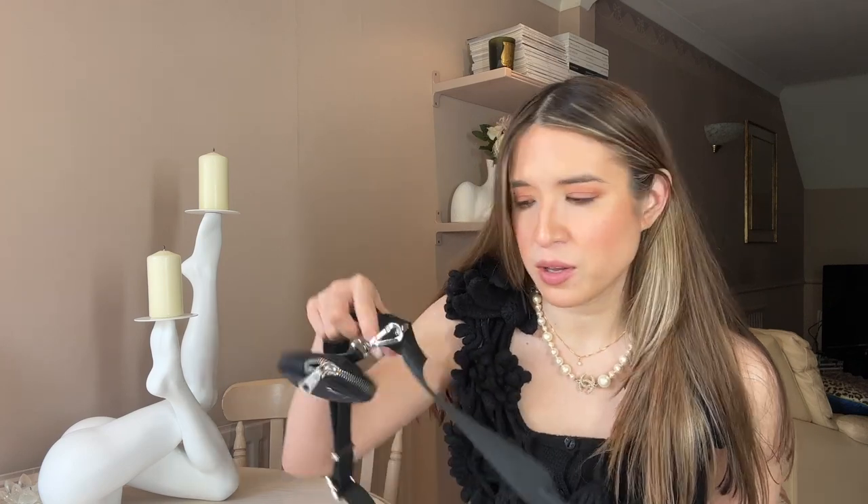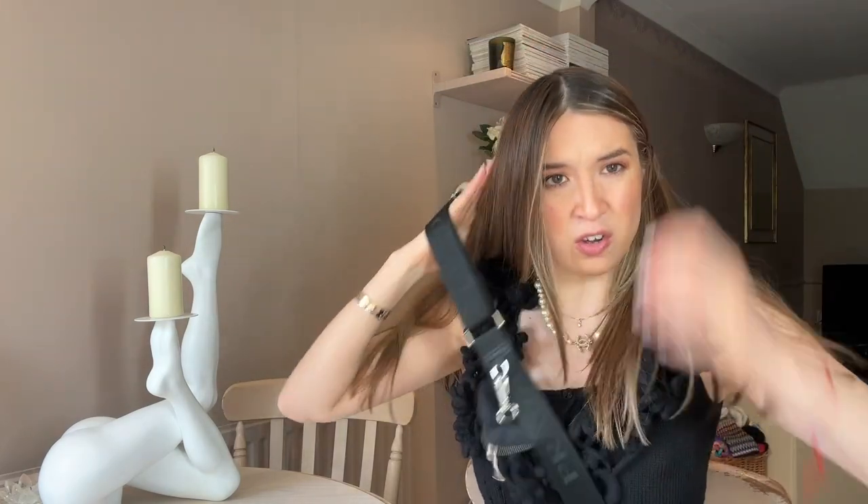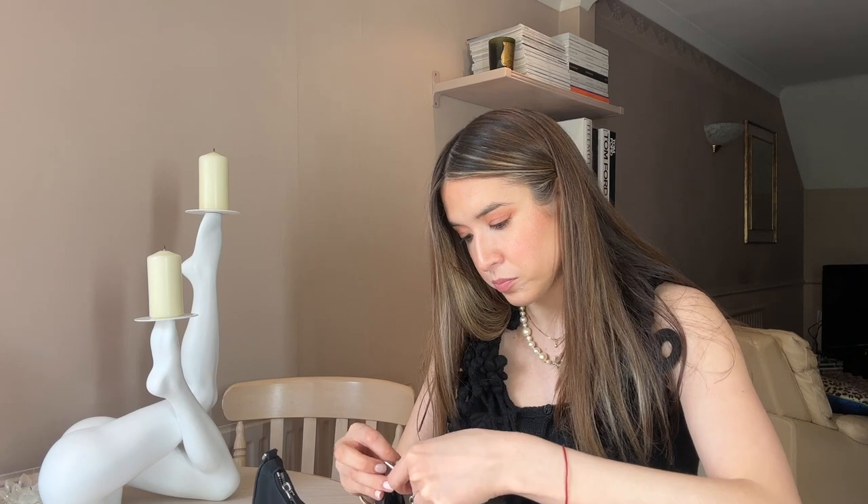First up is my Prada nylon re-edition bag. This bag I use probably the most actually. I bought it just over a year ago and honestly I was a bit unsure — would I wear it? But I wear it all the time. I sometimes wear this when I'm traveling on the tube and I'll have another tote bag just because this is really easy — I can put it over me and my hands are free. You can see there's like the more sporty look with this handle or strap on it.